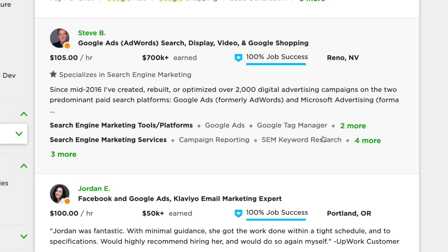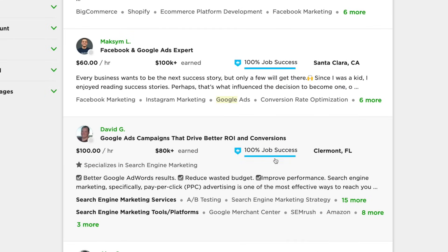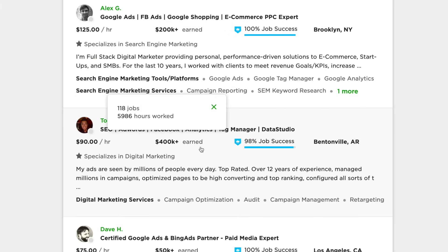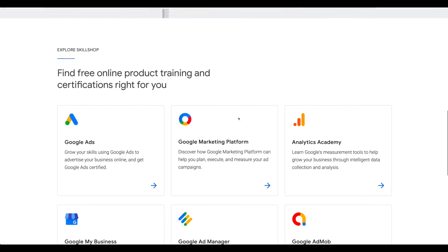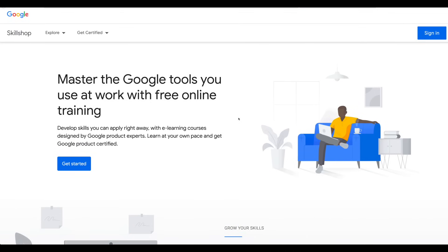There are other people on here too — this guy does Google Ads campaigns and charges $100 an hour; this guy charges $125 per hour and has earned $400,000. So the training is definitely out here for you for absolutely free. Look into this if you want to make money online. You can even do this part time, pick up a couple of jobs here and there while you do something else until you develop your skills. If you want to make money online, you have to be skilled at something, and this is a good way to do it because it's free. The website is skillshop.withgoogle.com. Don't forget to subscribe, like this video, leave a comment down below, and I will see you in the next one.